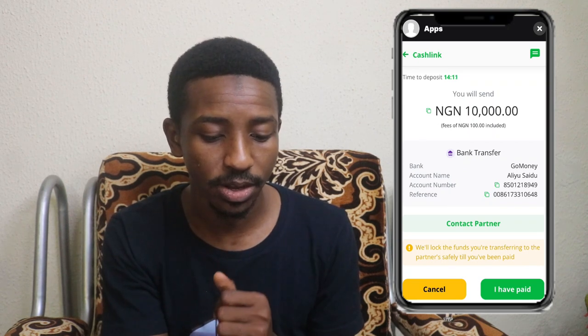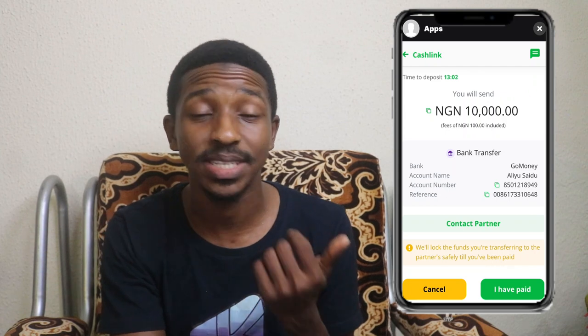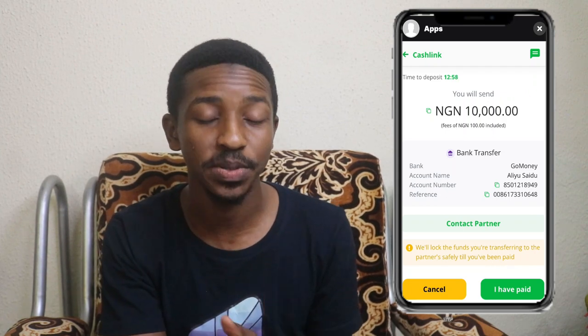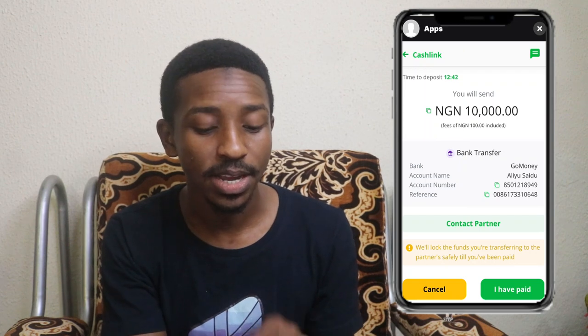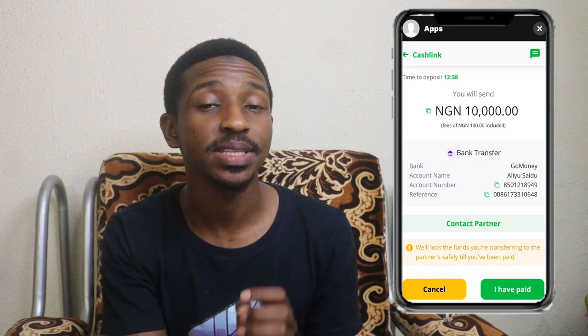Once you get to this page, click on the two squares to copy the account number to your phone. Then use your bank app, USSD code, or whichever method you prefer to deposit exactly 10,000 Naira into that person's account. Once you're sure the money has been sent and you've been debited, come back here and click 'I Have Paid.' This tells the person you've paid, and once they receive the transaction alert, they'll send the funds into your Bundle account via Cash Link.